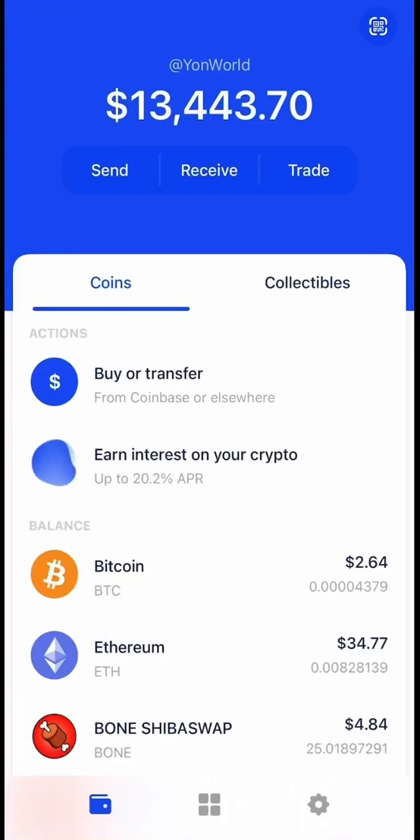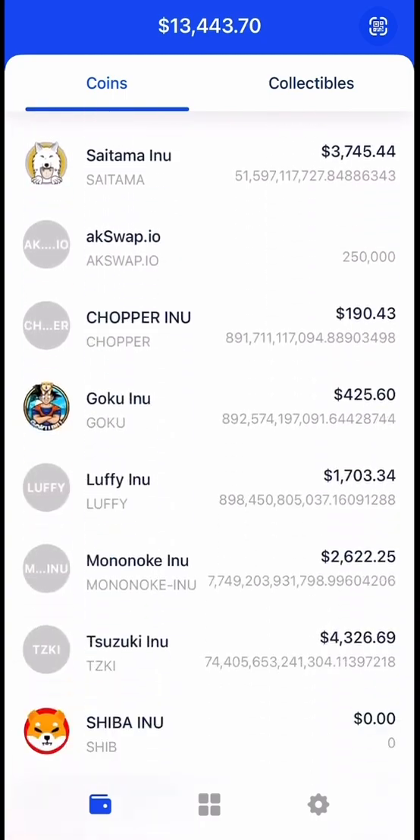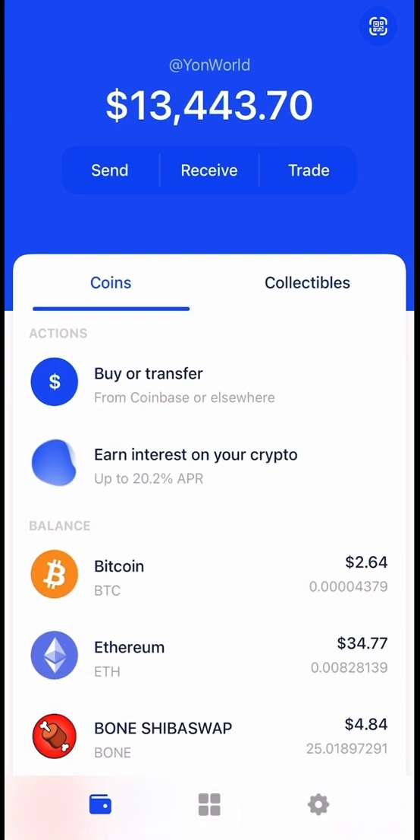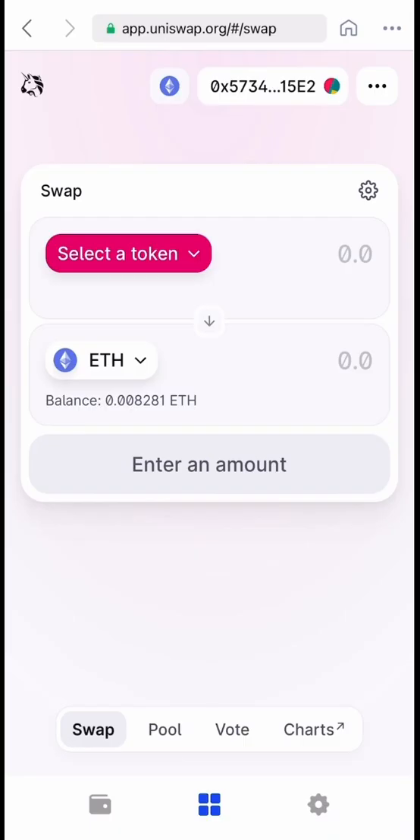All right y'all, we're back with another one. Check this out — today on my YouTube channel we're going over how to withdraw coins from Coinbase Wallet to a major exchange once the coin gets listed.